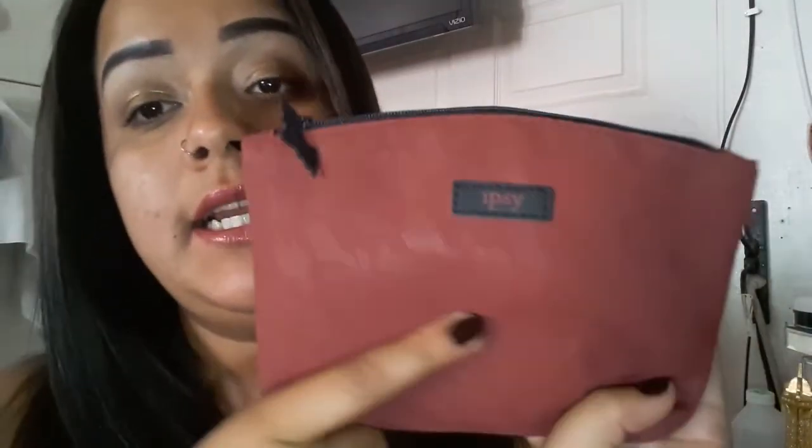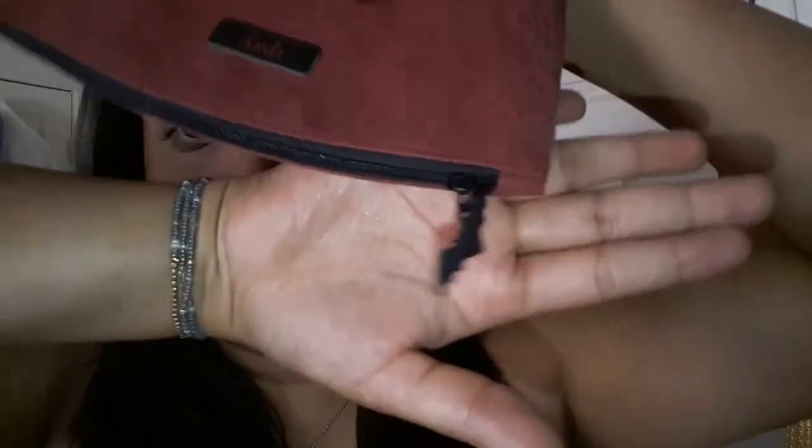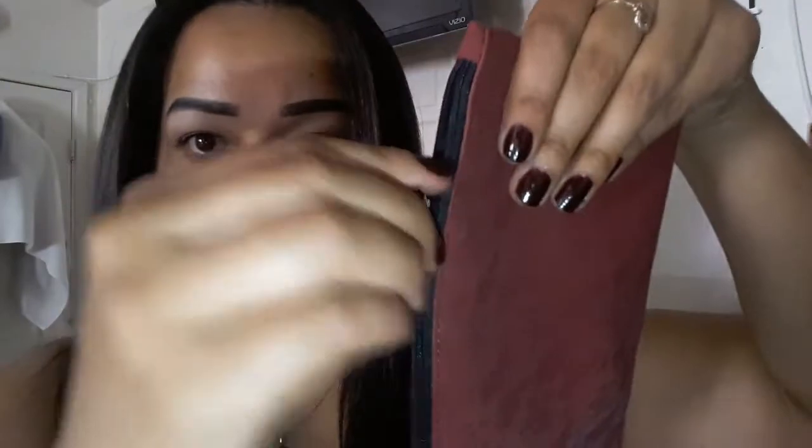It is so cute — it has this design and it's a kind of a burgundy color, really really cute. I actually have a dress with that same design, so this is going to be perfect. It says 'Ipsy' right here, and this bat right here is so adorable — that's the zipper. I like that little bat right there.